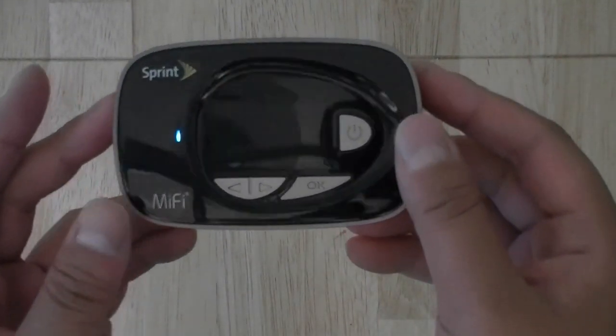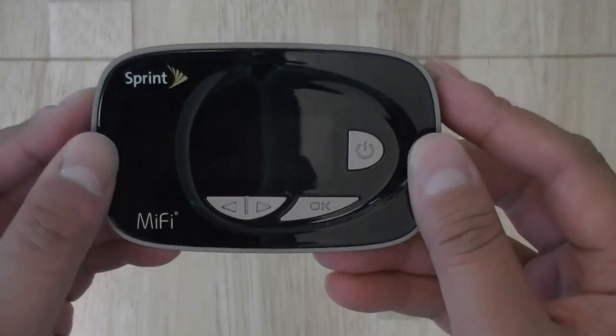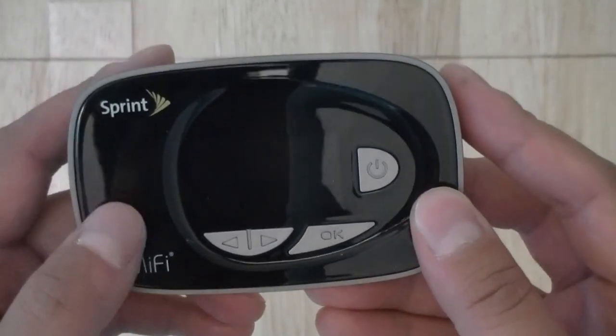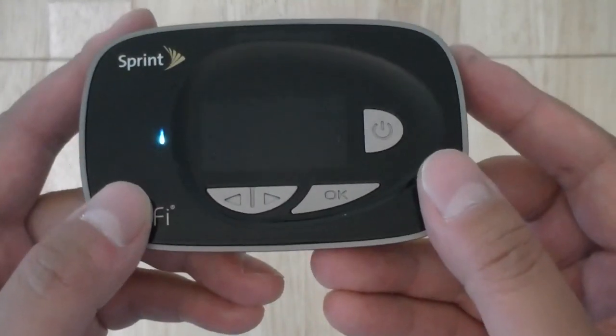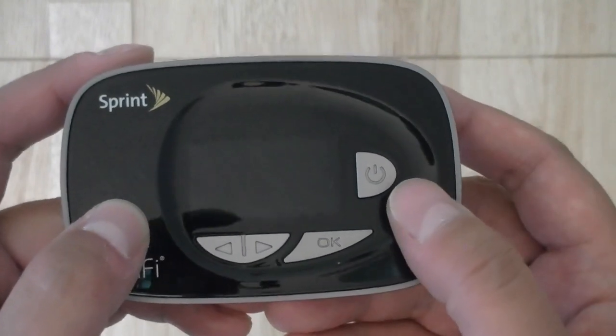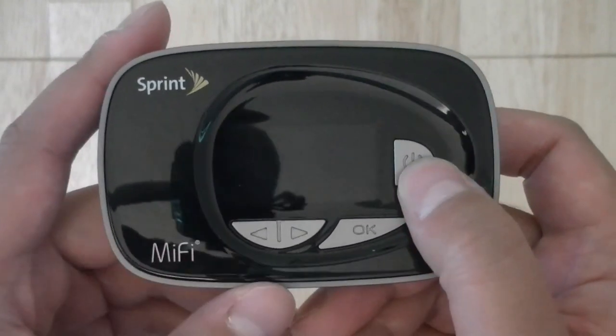Let's take a look at the hardware itself. On the front of the device you have this glossy piano black plastic, which does attract a fair amount of fingerprints and lint. There's a blinking LED light to indicate that the device is on and connected to Sprint's network.